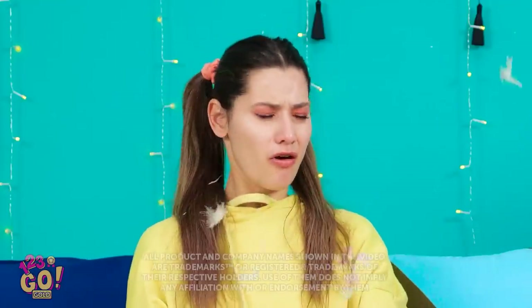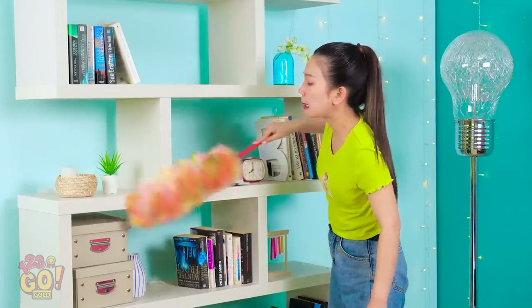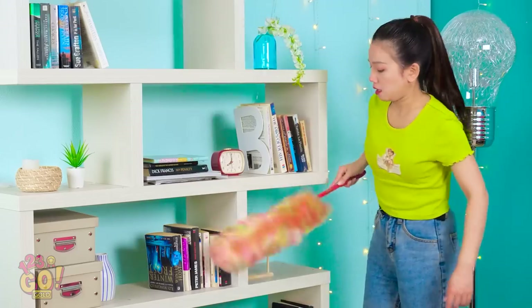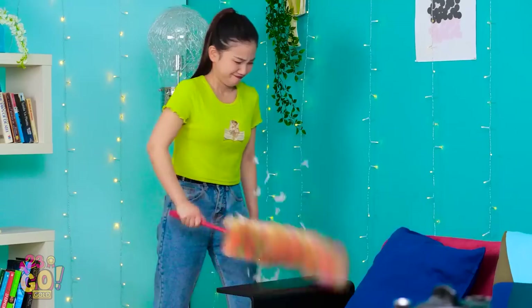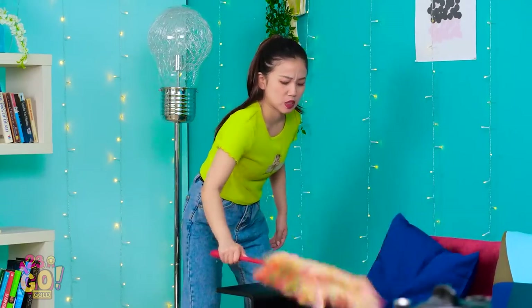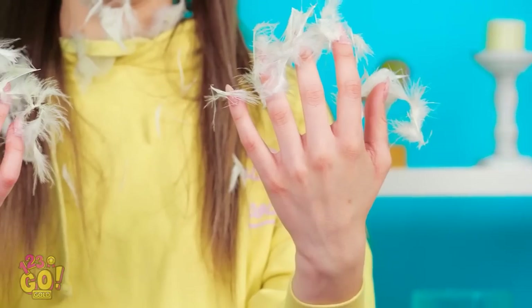Looks pretty good! When was the last time we dusted? Thanks a lot, Julie! Looks good! Do you have to do that? This place is filthy! I've just gotta clean it, okay? Seriously, Julie? Thanks for the feather manicure! One hundred layers stacked!